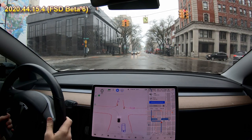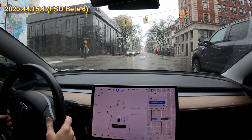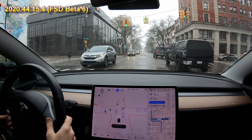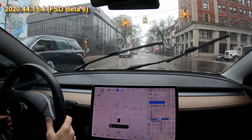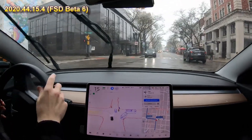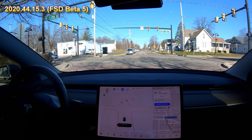The car doesn't move up when the light turns green, and you're going to see in a minute he has to force it to get through the intersection because it's not ready. Again, I'm going to make it go if it's not going to go — because otherwise we're never going to make it. Here's another example, the same situation.